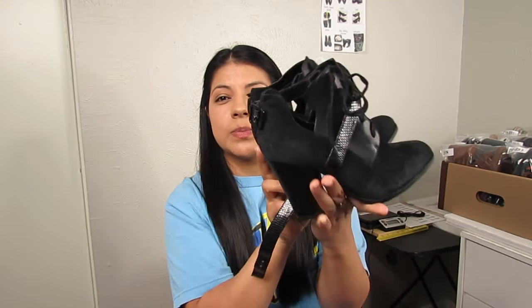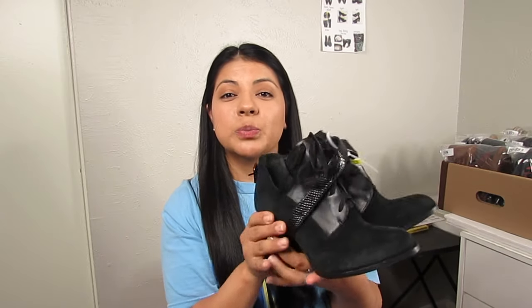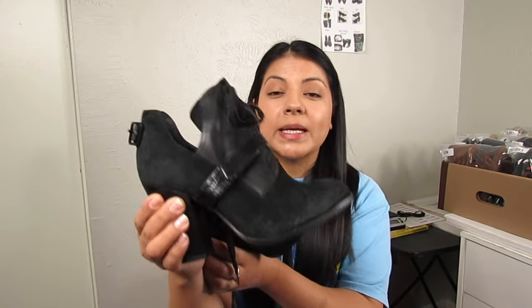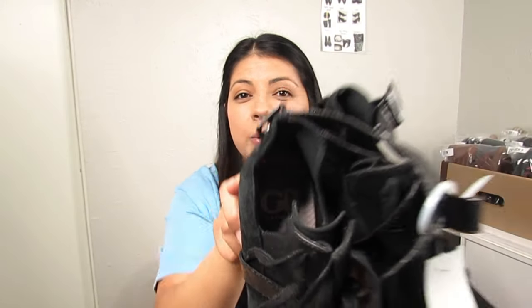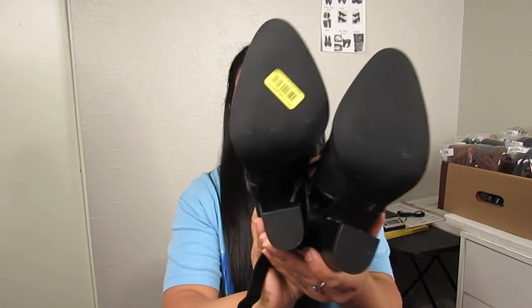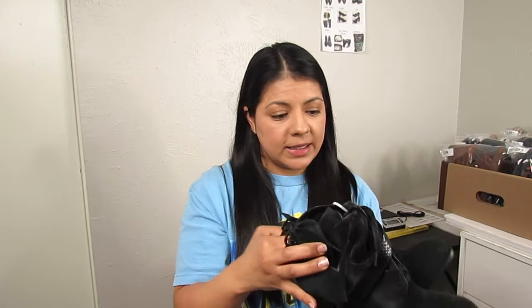Next are these lace-up strappy boots — the straps aren't on properly right now but once cleaned and buckled they're going to look great. I picked them up mostly based on style; they are suede at the top by a brand called Gianni Bini. I sell this brand a lot — they make everyday casual shoes but also quirkier, trendier styles. Size 7.5, excellent condition, $6.50.